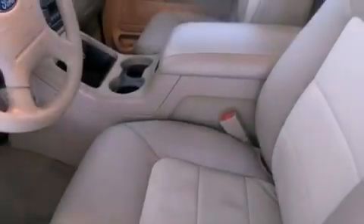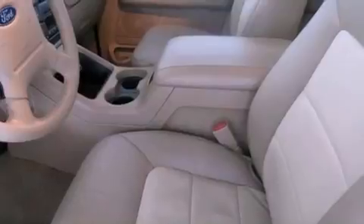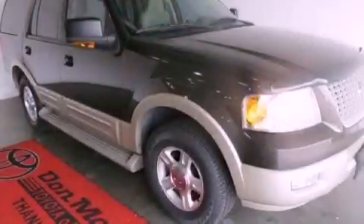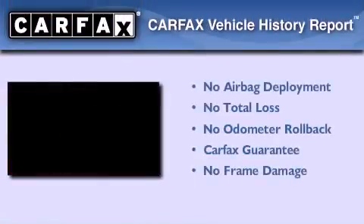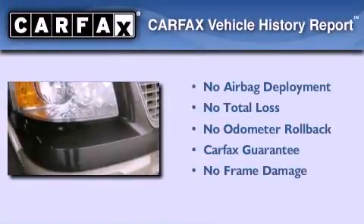Also included are an anti-lock braking system, a power driver's seat, and leather seats that provide great support and create an overall luxurious feel. Not to mention that this Ford qualifies for the Carfax buyback guarantee.